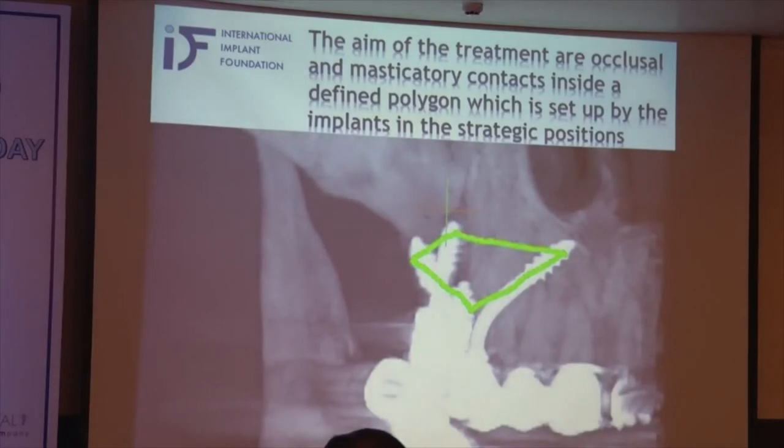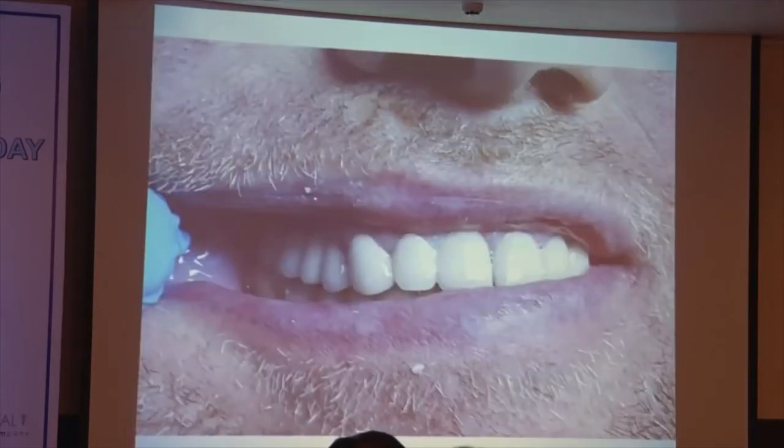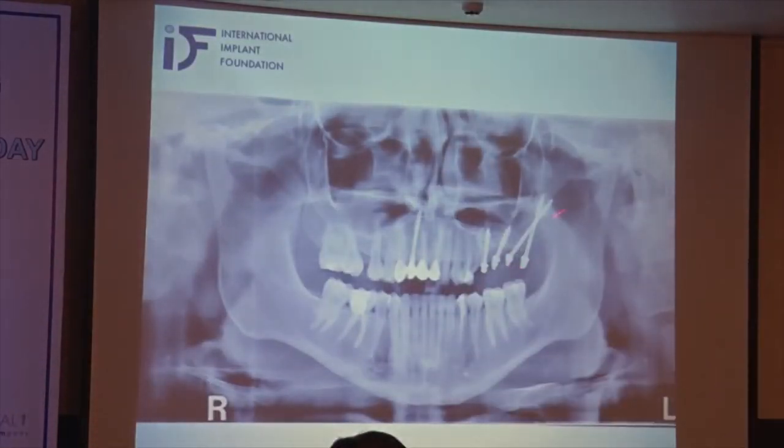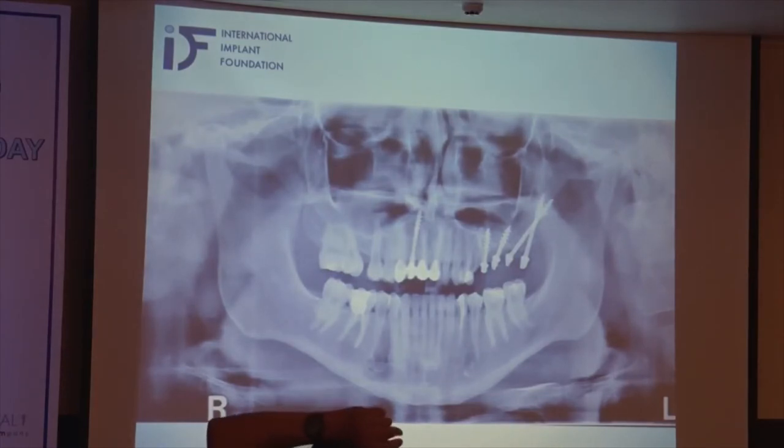The aim of the treatment is to have occlusal and masticatory contacts inside the polygon. In this case it was very useful to have this implant a little bit more vestibular, so the polygon was increased in dimensions. And this is the final result. Sometimes it happens like this — this was the first implant which I put inside, and so all the bone which was distally was difficult to use. Here, the distal part of the bone was wide, so it was possible to put one more implant into the pterygoid plate.